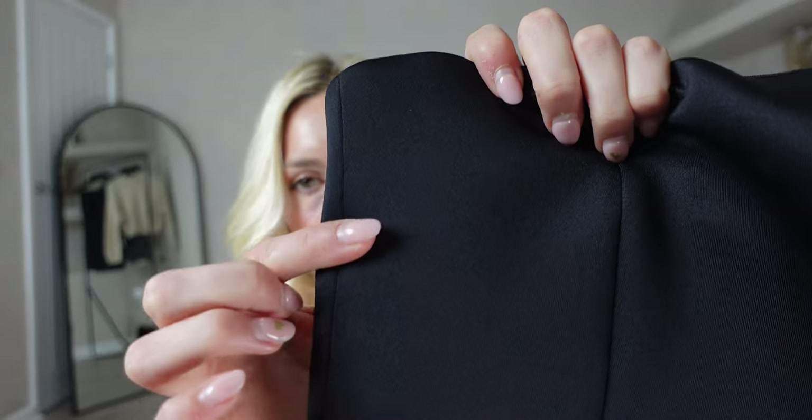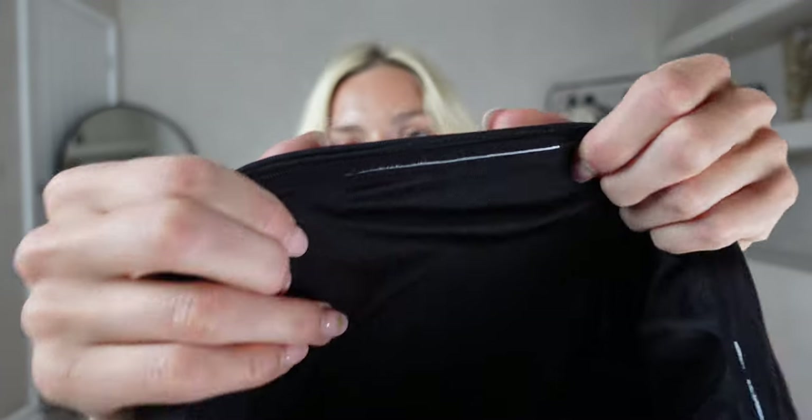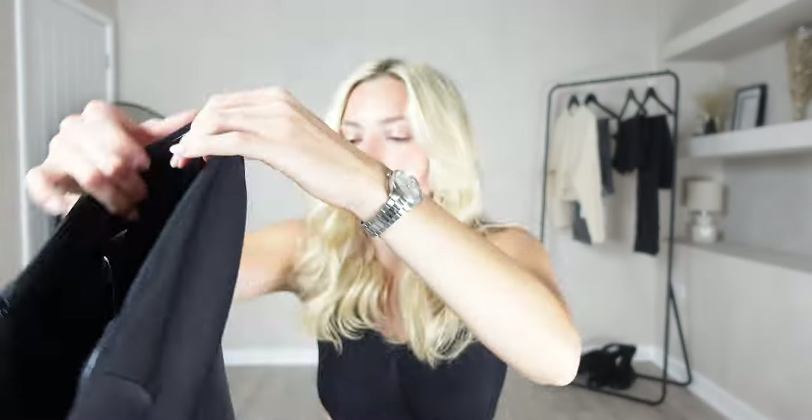The material is quite spongy so it feels very comfortable, and it has a rubberized strip going across the top which should hopefully help keep this one up. Let's try it and see what we think.